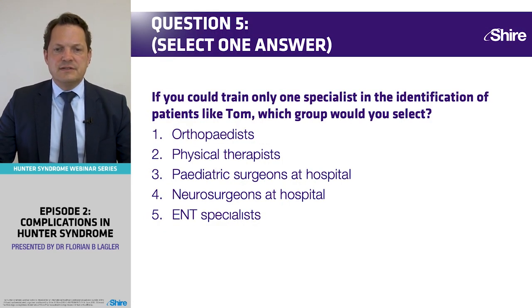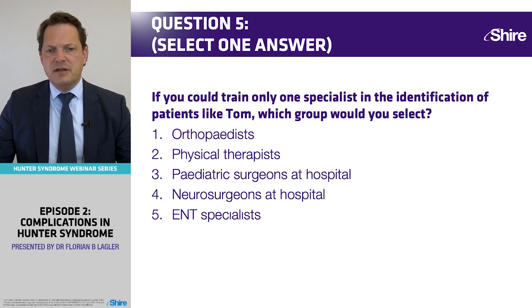Metabolic pediatricians and geneticists are well trained in recognizing such patterns and making the right diagnosis. But many other specialist groups are not as well trained in these rare diseases because it's not their main area of focus.